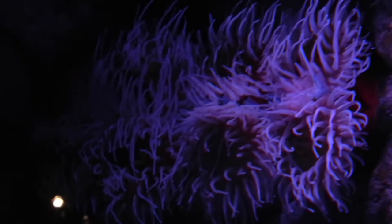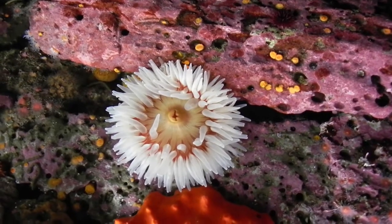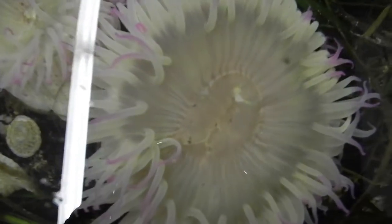A slight touch causes the anemone to release its toxins, paralyzing the prey. It then uses its tentacles to guide the prey to its mouth.